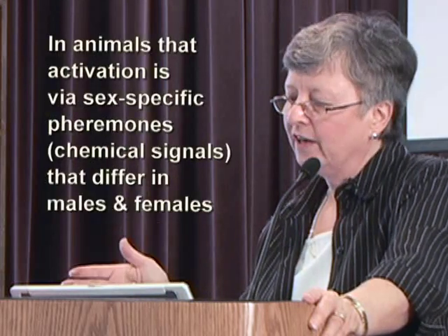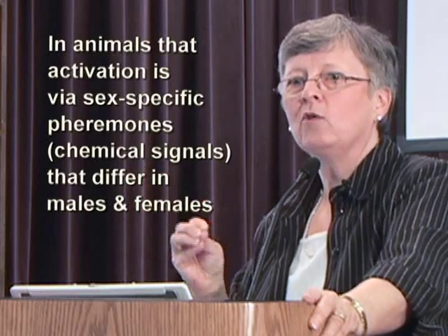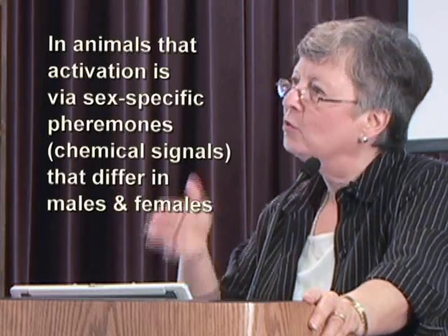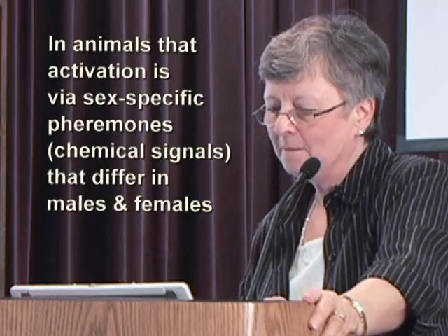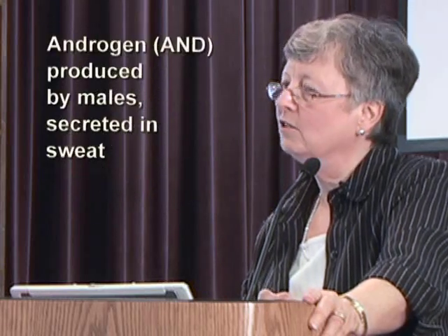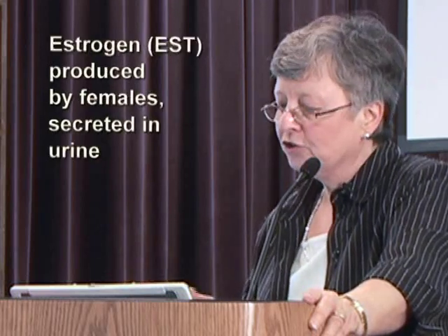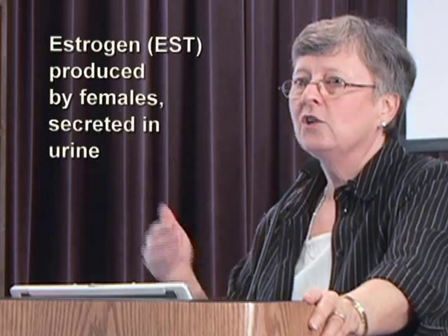In animals, that activation is via pheromones. Pheromones are those chemical signals that we give each other that differ between males and females — you may not be aware of them, but they're very powerful. Androgen is one of those signals; it's a pheromone produced by males and secreted in sweat. Estrogen is produced by females and secreted in urine. These are the two hormones we talked about in gestational development.